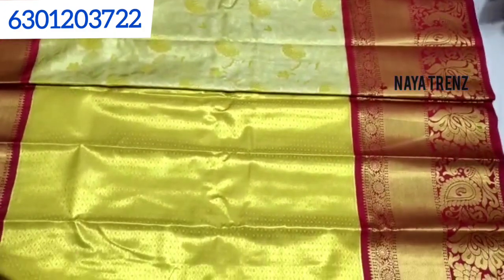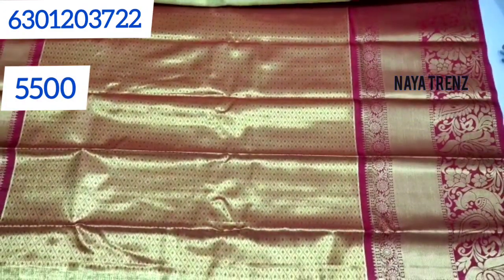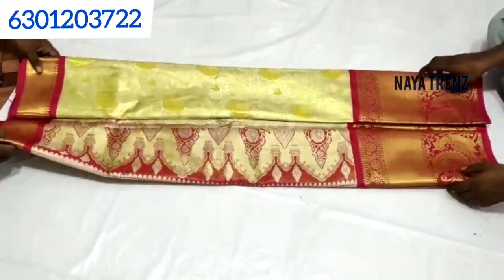The color combination is very good and the design is very good. The price is $5,500 with free shipping. The color combination is very good and the collection is very good. The WhatsApp link is in the description box — join us.